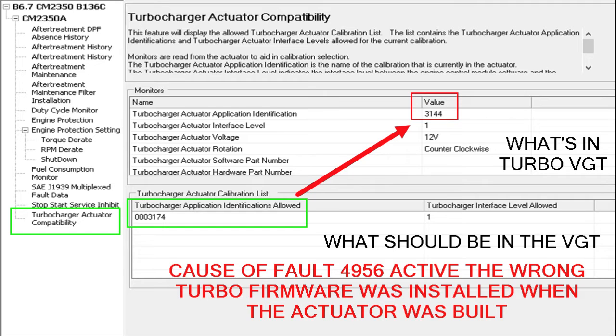Here's the reason fault 4956 was active: the turbocharger had the wrong firmware in it. Under the Name column, it says Turbocharger Actuator Application Identification with a red block around 3144 — that's what's inside the VGT, what the VGT is reporting to the ECM as its software revision. On the bottom, where it says Turbocharger Actuator Calibration List, there's a green block around 0003174. That is what the ECM will accept in the actuator. Because we've got 3144 in the actuator and the ECM wants 3174, we've got an active fault.